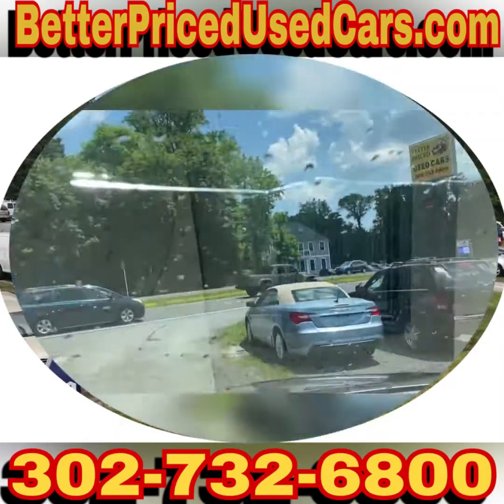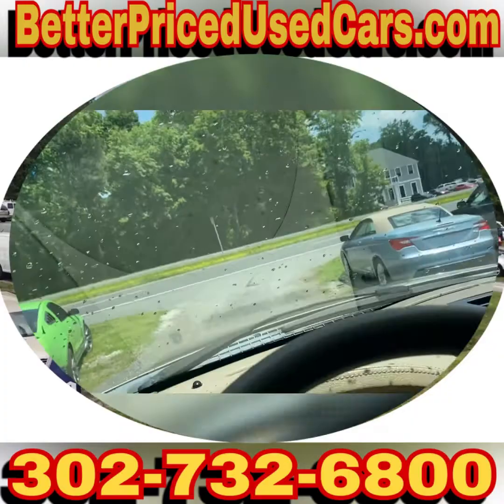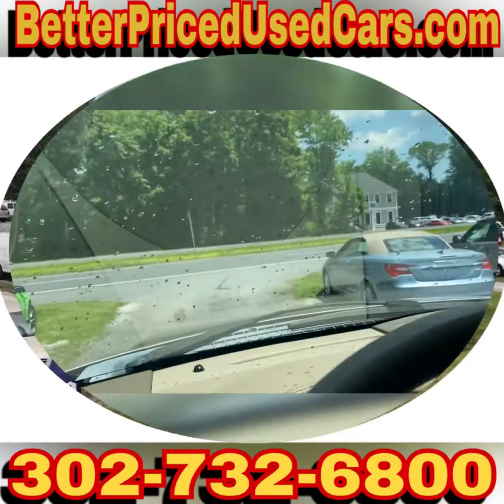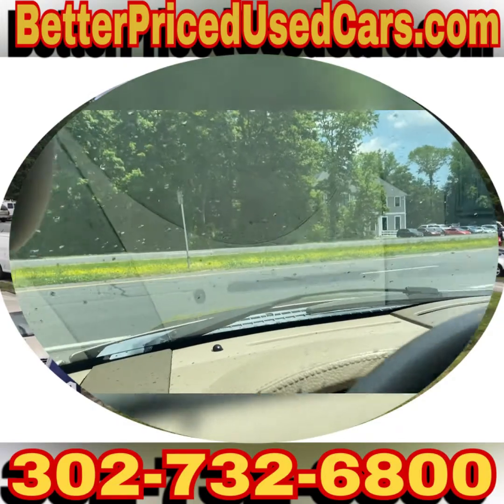It's at 146,000 miles. There's a crack in the windshield, but I've got Dave's Auto Glass coming on probably Thursday to put a new windshield in it. So if you live locally and bought it before that, I can have them come to you. If you do not, you might want to wait to pick it up until after I put the new windshield in.